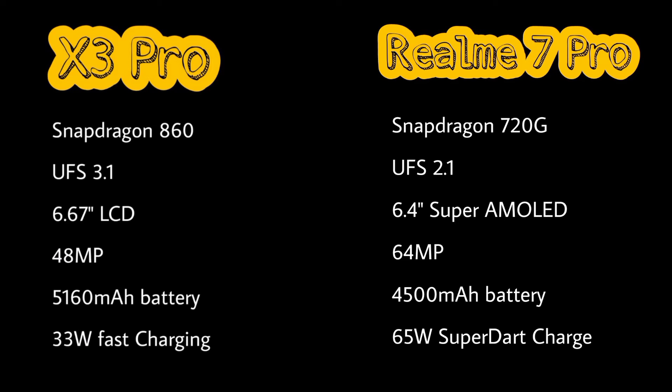A 5160mAh battery is present in the X3 Pro, whereas a 4500mAh battery is present in Realme 7 Pro. The X3 Pro has 33W fast charging, while Realme 7 Pro has 65W SuperDart charge.